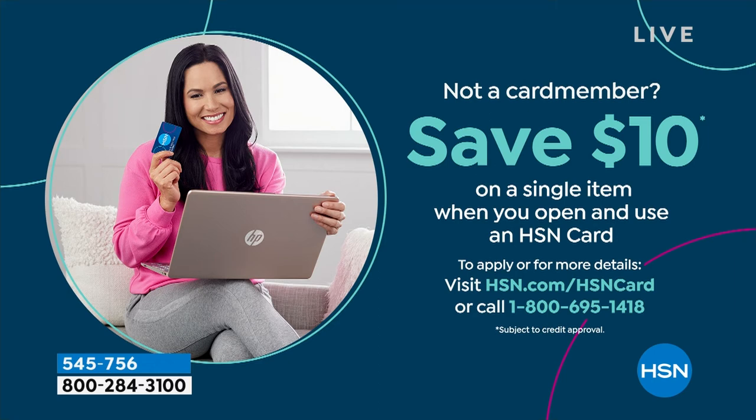Get $10 off that very first purchase with your brand new HSN card — no annual fee. You can go to hsn.com or call the number on your screen. We're happy to help you there. VIP financing available on big ticket items, extra flex space — so many reasons to go ahead and grab that card. If you're not a card member yet, welcome on board.